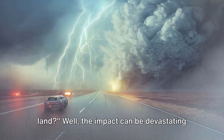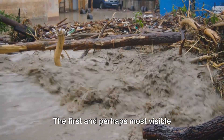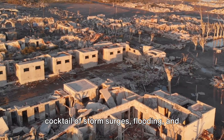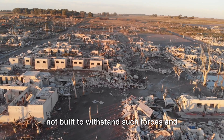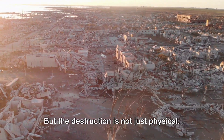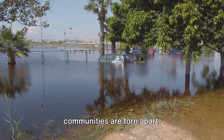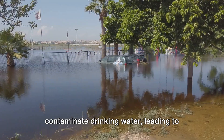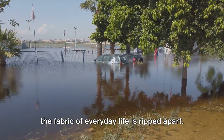What happens when a hurricane hits land? The impact can be devastating and far-reaching. The first and perhaps most visible consequence is the physical destruction. Hurricanes bring with them a deadly cocktail of storm surges, flooding, and wind damage. Buildings, homes, and infrastructure are not built to withstand such forces and often crumble under the intensity of the storm. But the destruction is not just physical — there's a human toll as well. Lives are lost, people are displaced, and communities are torn apart. The storm surge and flooding can contaminate drinking water, leading to health crises; schools are closed, jobs are lost, and the fabric of everyday life is ripped apart.